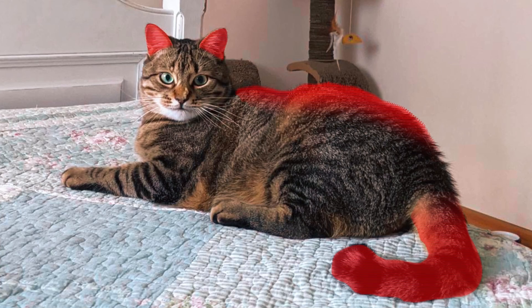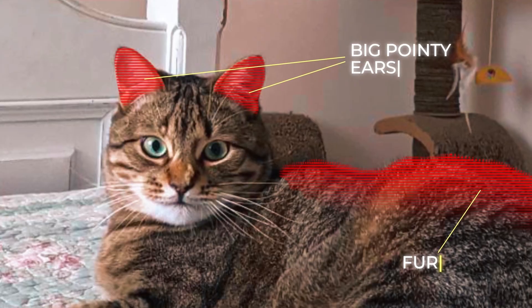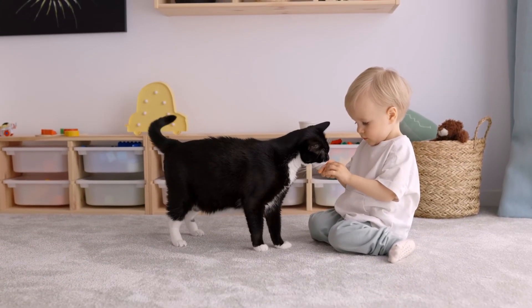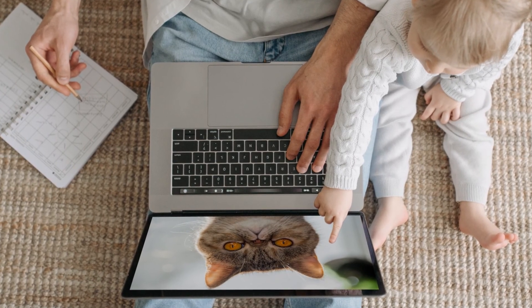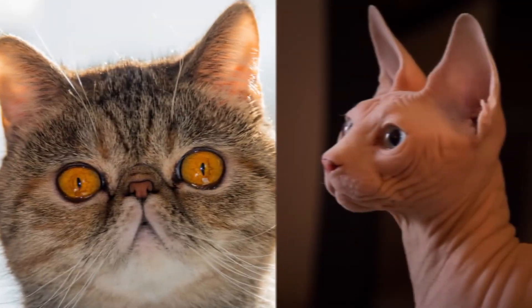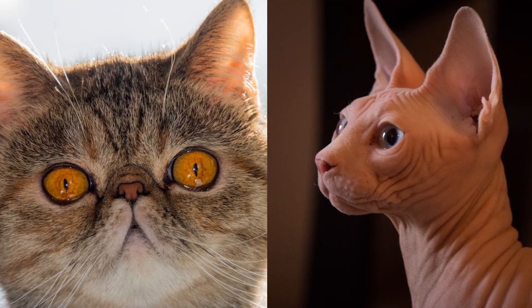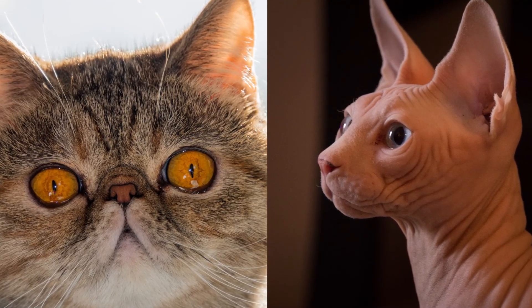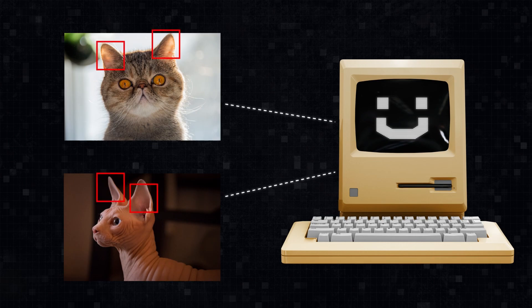A cat has its set of characteristics — a long tail, fur, and big pointy ears to start with. But we don't teach our children about cats by listing all those characteristics to them. We show them pictures, because it's easier and allows for much more flexibility. This and this are both cats, even though they're different in many ways. But a child is capable of catching all the features that are common in them. So we do the same thing with machines — we show them pictures, tell them what's in them, and hope they figure out all the important features by themselves.